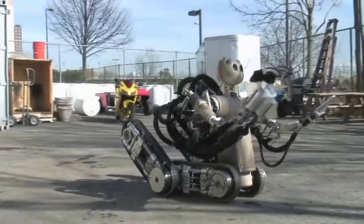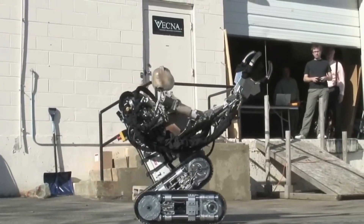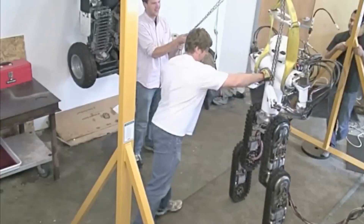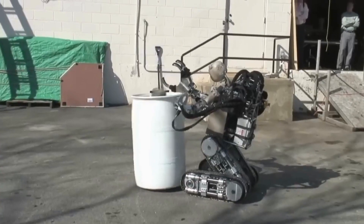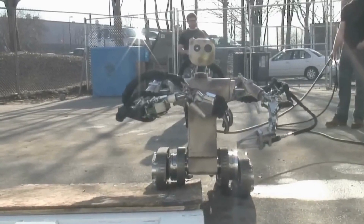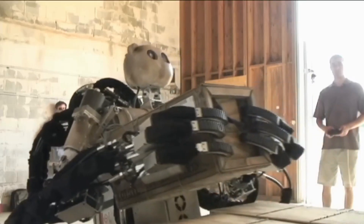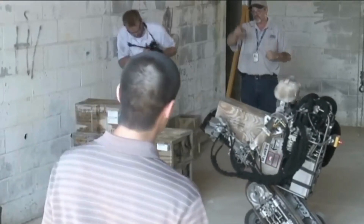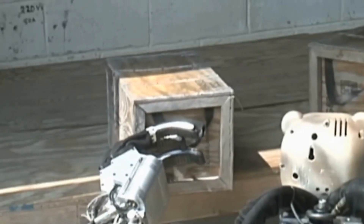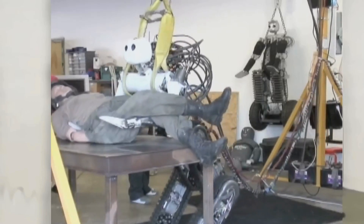The main job of BEAR is to save soldiers. It's built to go into dangerous places, find soldiers who are hurt, pick them up, and carry them to safety. This means less risk for other soldiers who would usually go in to help. Soldiers can control it using a special handle like a rifle grip, or even special gloves that let them use hand signals — making it easy to direct BEAR even in hectic, stressful battle situations.